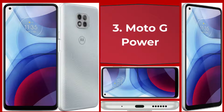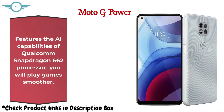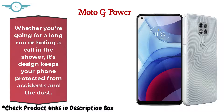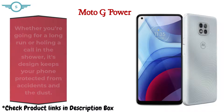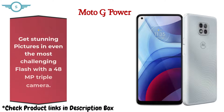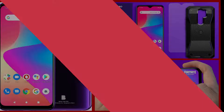Number 3: Moto G Power. It features the AI capabilities of the Qualcomm Snapdragon 662 processor, so you will play games smoother. Whether you're going for a long run or holding a call in the shower, its design keeps your phone protected from accidents and dust. With its large 5000mAh battery, you get up to 3 days of battery life. Get stunning pictures with a 48MP triple camera.